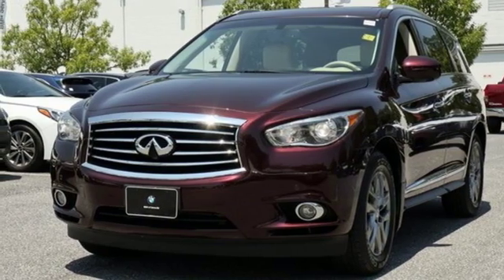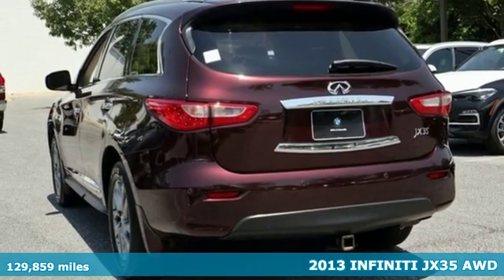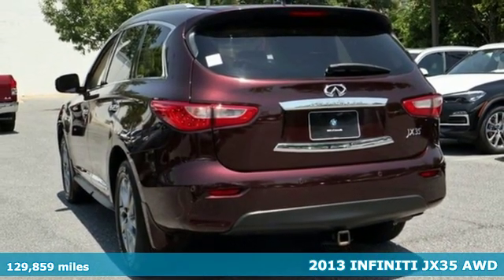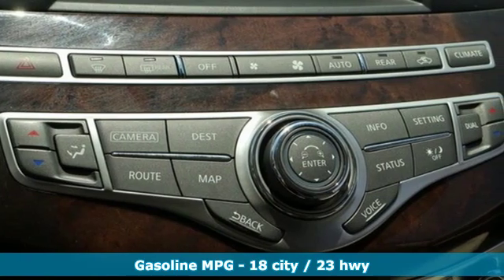It's a 2013 Infiniti JX35. Boasting refined luxury, comfort, versatility, and countless amenities, the JX35 delivers on Infiniti's high-quality promise.